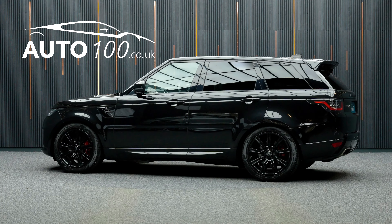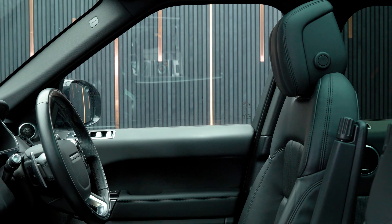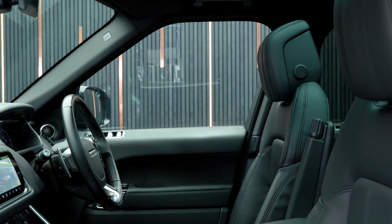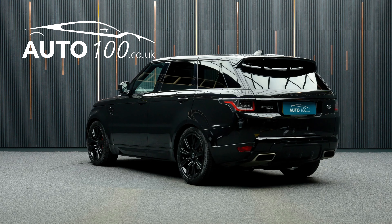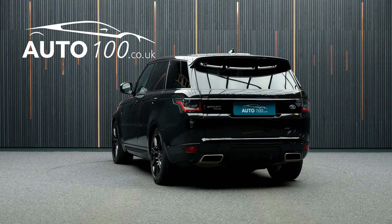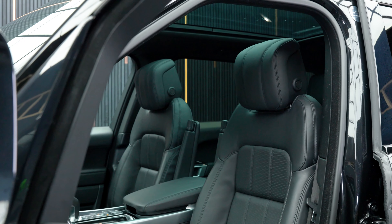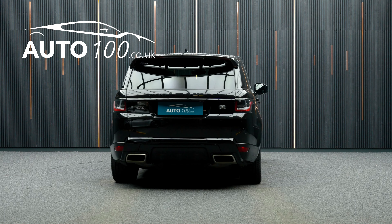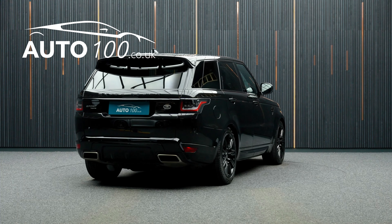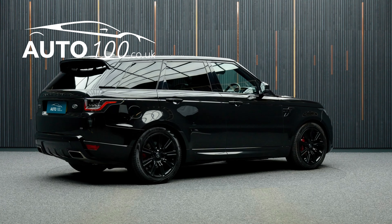This beautiful Range Rover Sport P400E HSE Dynamic Black is finished in a lovely combination of Santorini black with ebony leather upholstery, riding on incredible 21-inch 9-spoke alloy wheels in black finish with red brake calipers. It also boasts being VAT qualifying and having a great specification with additional factory options.